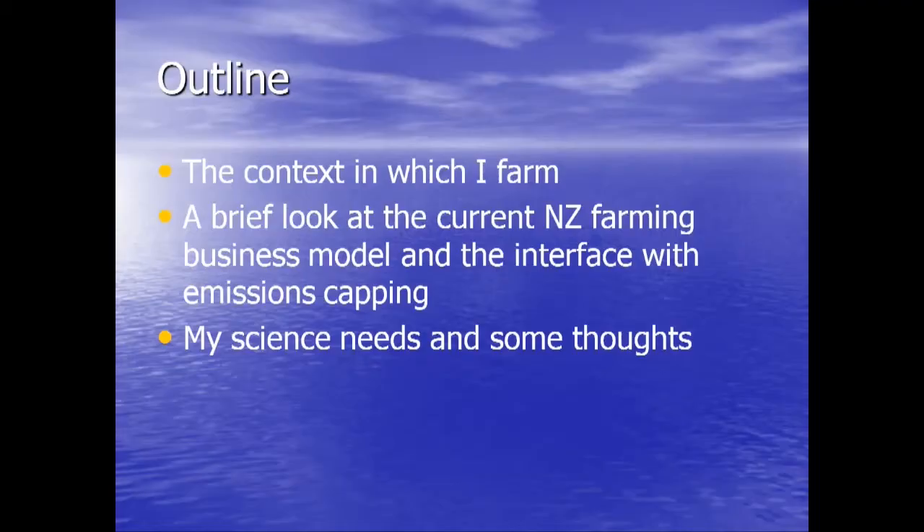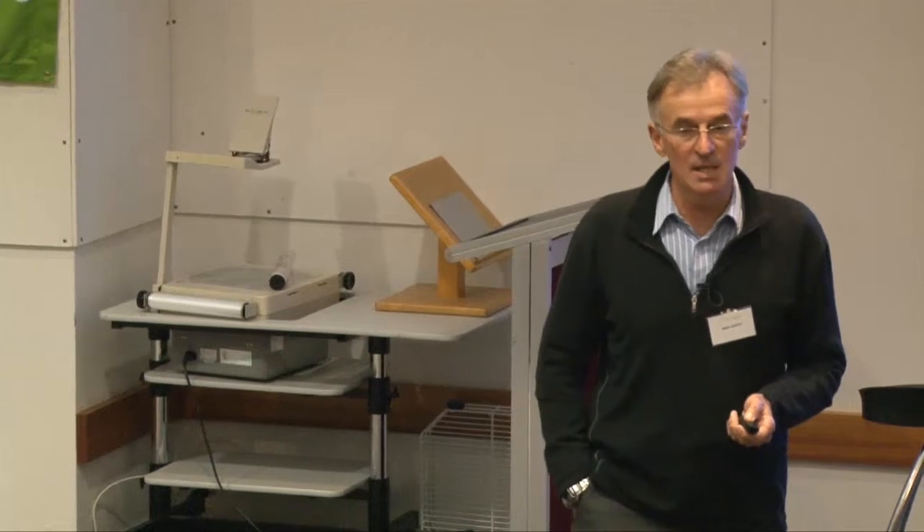This is the context in which I farm — welcome to my world. I'm also going to look at some issues in relation to the farming business model, because if you're going to impose emissions caps on farming, you have to start thinking about how you're going to farm differently under those caps. I've spent 10 years on this process — it's dominated my life. I'll give you some comments there and then talk about the science needs that fall out of my particular situation.